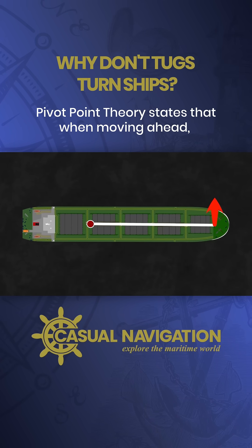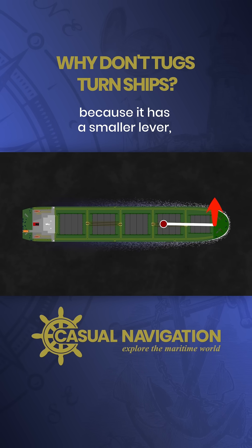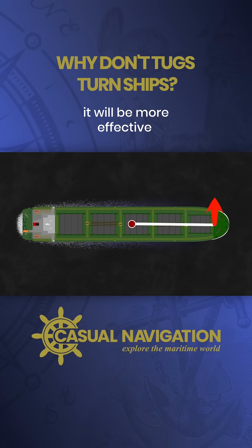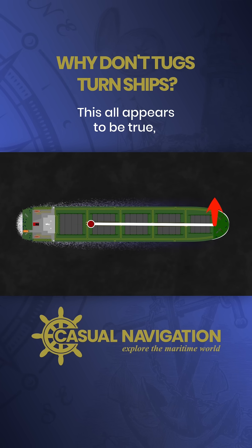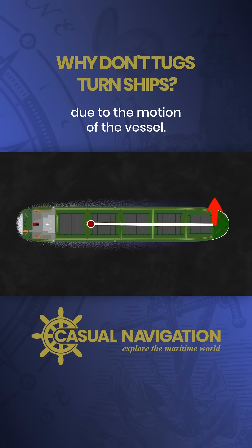Pivot point theory states that when moving ahead the thruster will be less effective because it has a smaller lever, and when moving astern it will be more effective because it has a larger lever. This all appears to be true, but it's actually explained due to the motion of the vessel.